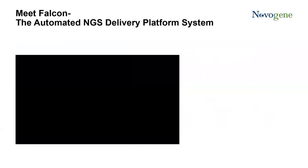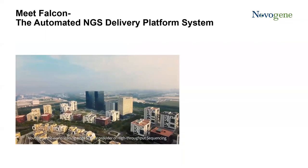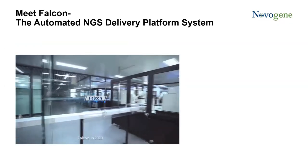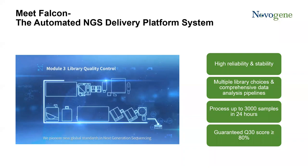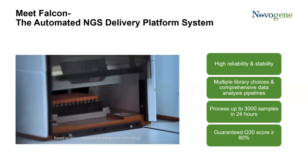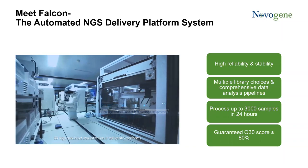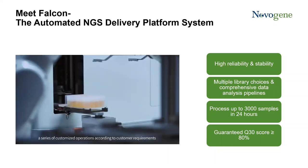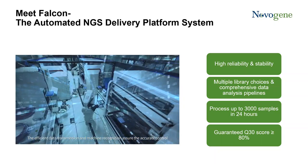I would like you to meet our latest development in next generation sequencing delivery platform system, Falcon, that was launched early this year. This fully automated delivery platform is highly reliable and stable with base calling accuracy up to 99.9%. It can offer multiple library choices and comprehensive data analysis pipelines. It's the first of its kind NGS platform that makes it possible to process up to 3,000 samples in 24 hours, reducing the production cycle by 60%.